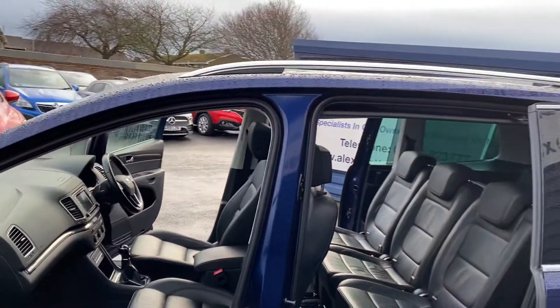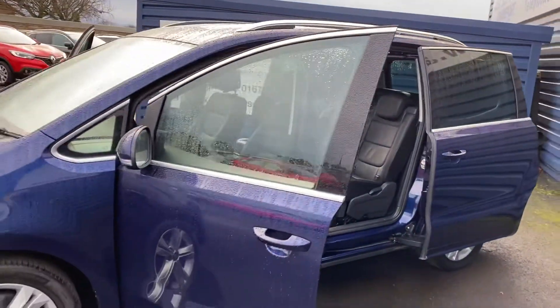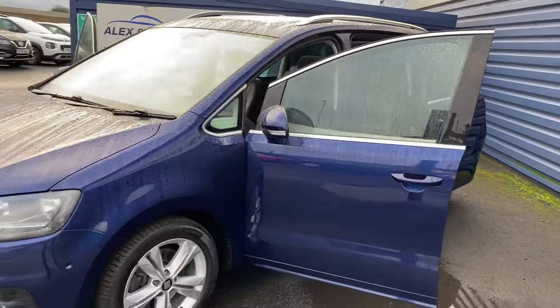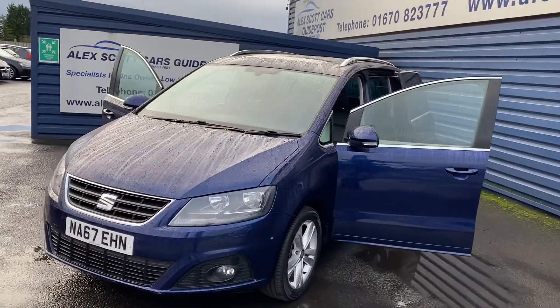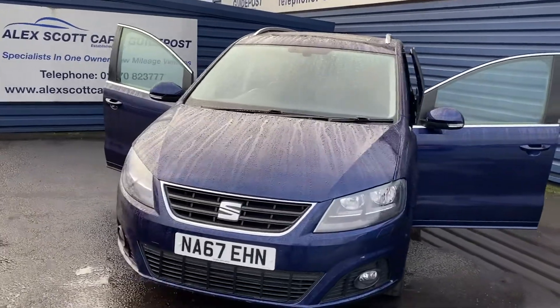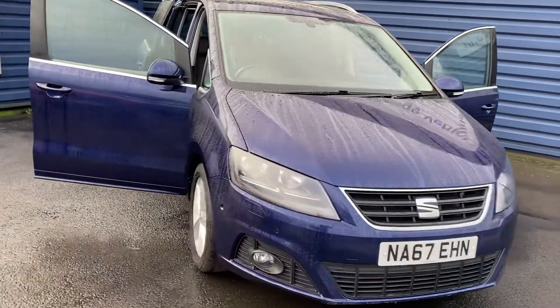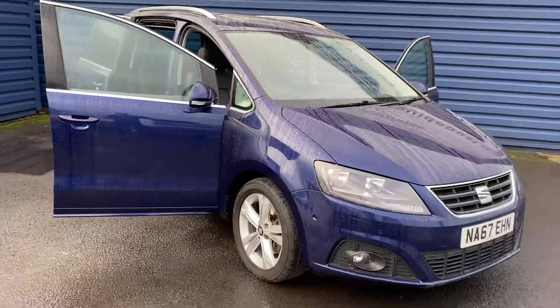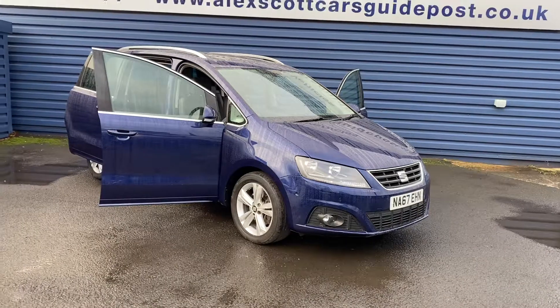Only 19,000 miles and one owner, so it's really low miles for this sort of vehicle, with full main dealer service history. Front parking sensors as well. It's just come into stock — it's a really nice car. MOT in October next year, and it would come fully serviced as well.